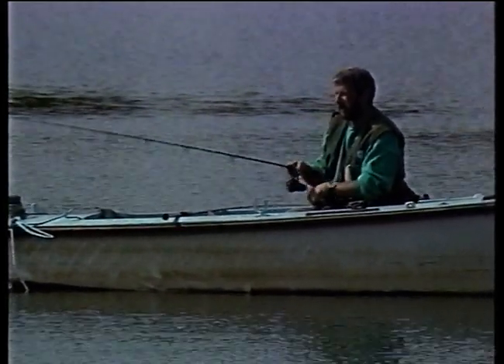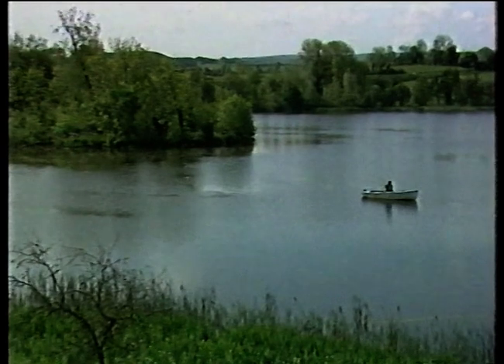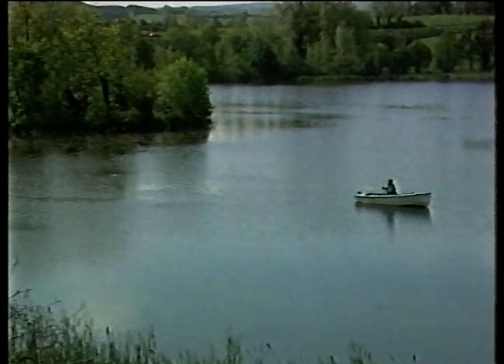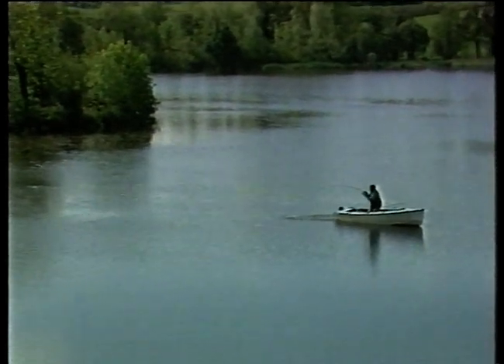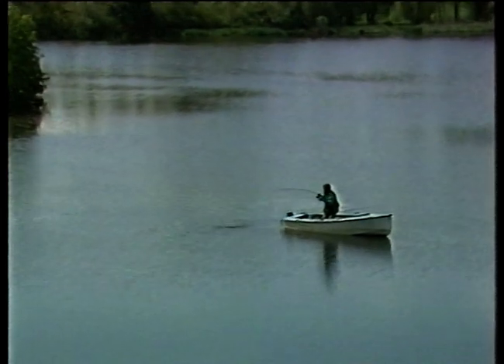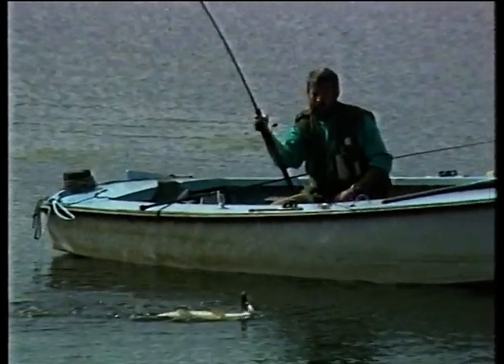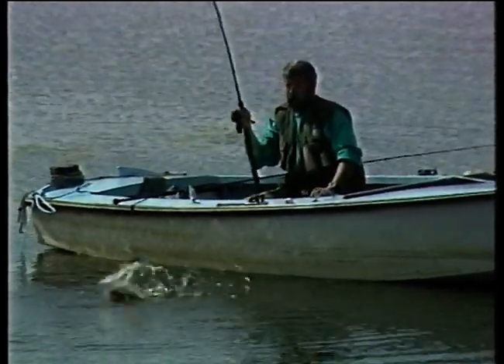Oh, fish straight away — it missed it! I wonder if it'll take again? It was only a little one; it came out and tried to bat it in midair — that was fantastic! He's got it again — yes, we're on! Fantastic sport. He's only a small one. We're stuck in the weed — there's a lot of weed down there. I'll have to lean over. Don't want him around the anchor rope. He's all covered in weed — come on! He loves tailwalking in the summer.